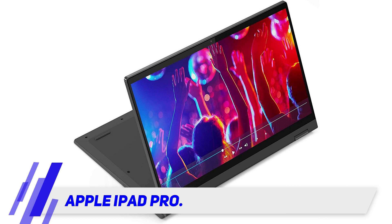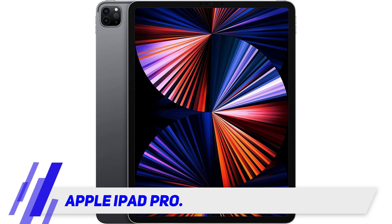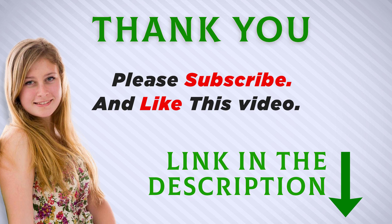Apple's iPadOS has an intuitive user interface, great multitasking capabilities, and an outstanding selection of apps that are tailor-made for a big screen. Like all Apple products, the iPad Pro is also backed by a vast ecosystem of cases and accessories.